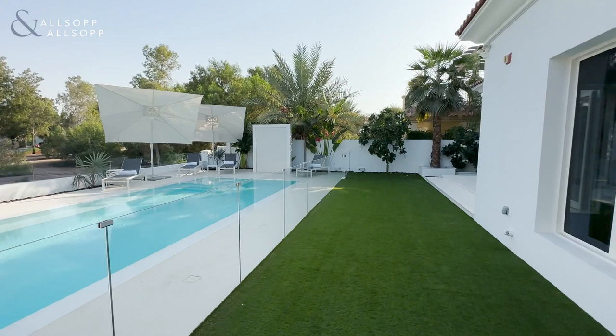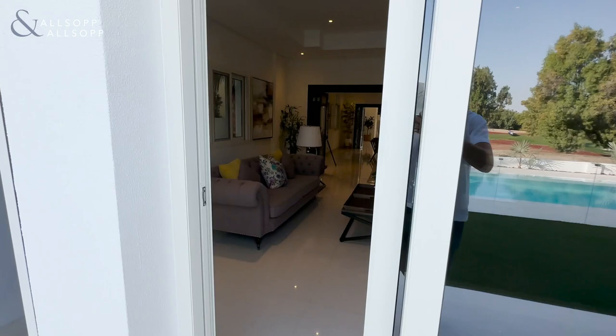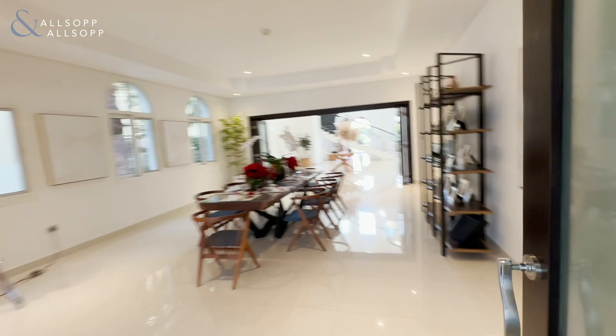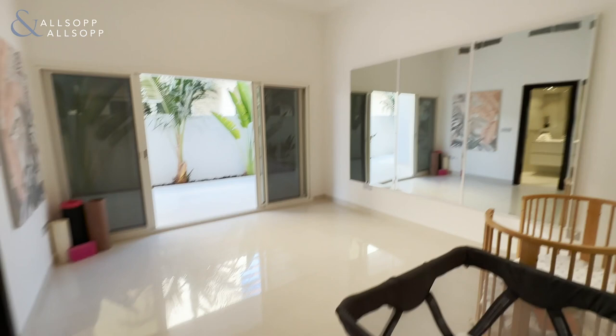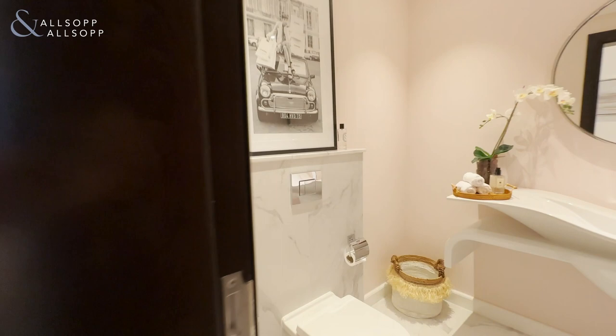Going back inside into the living space, on the left side of the house we have a downstairs bedroom — it could be used as a gym or a family room — with lovely access to the outside and an adjoining bathroom, all done to a very high standard. Beyond there you have the powder room, which has also been done to a great standard.